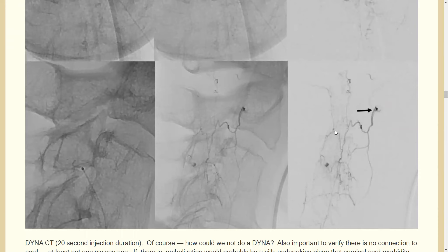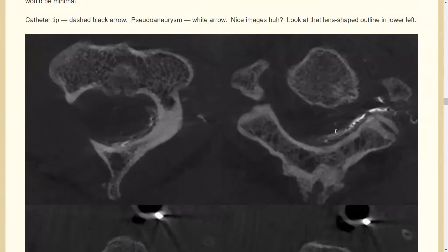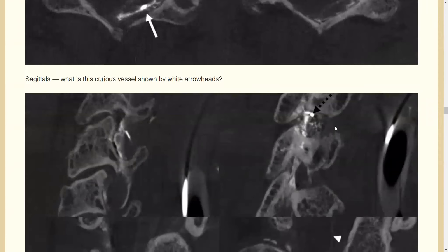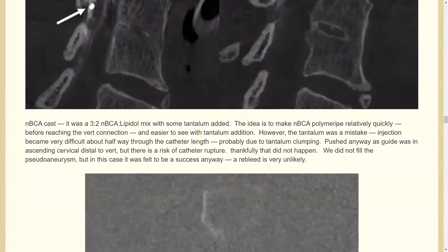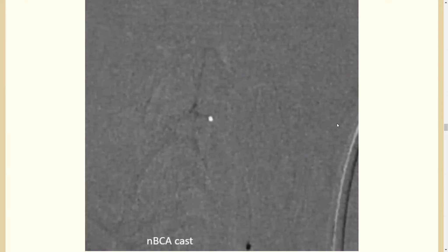You want the glue a little more concentrated — less oil — but less oil means poor visibility. So we decided to add tantalum powder, which comes with the glue, to help with visualization. As it turned out, there was a glitch: tantalum can form precipitates in a very thin catheter, and halfway through the injection I felt significant resistance.